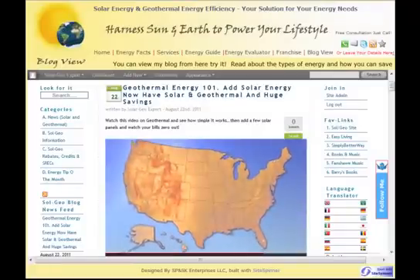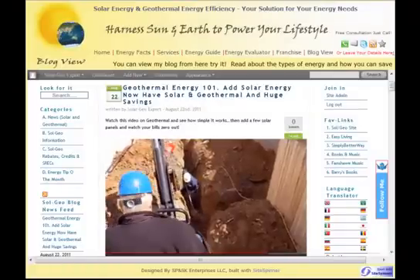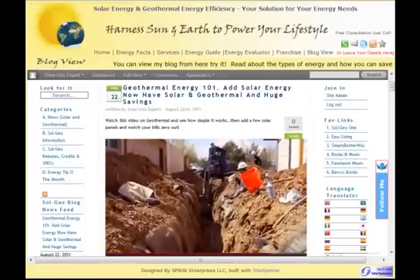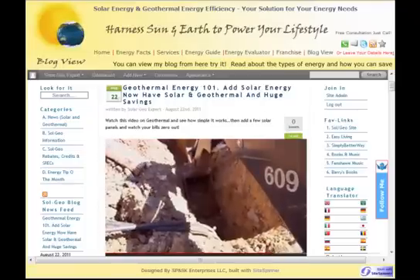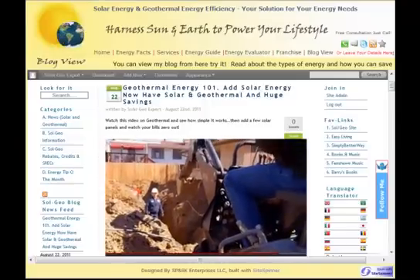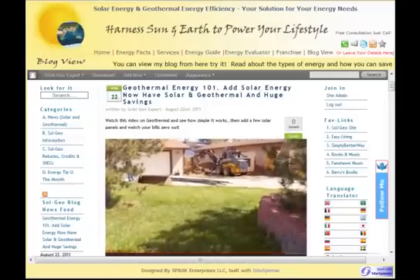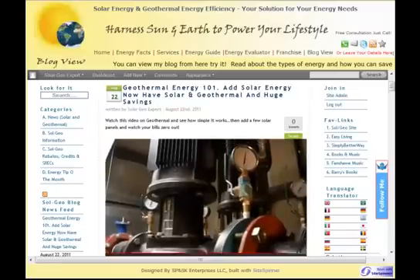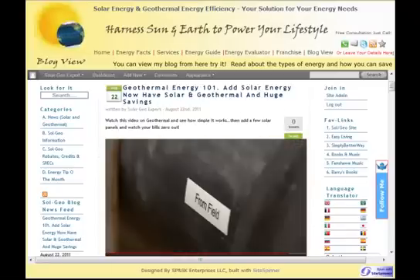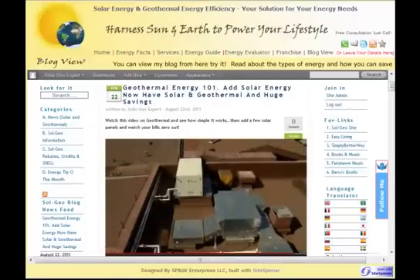Geothermal heat pumps can be used just about anywhere in the U.S. because all areas have nearly constant shallow ground temperatures, although systems in different locations will have varying degrees of efficiency and cost savings. The constant temperature of the earth just below our feet is a sustainable resource, literally in our own backyard. It's a clean energy source ready for us to use to heat and cool our homes and buildings while lowering our utility bills.